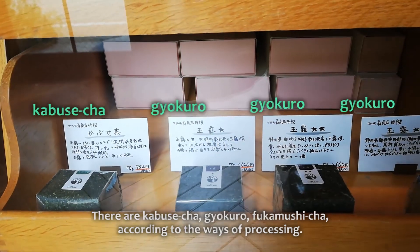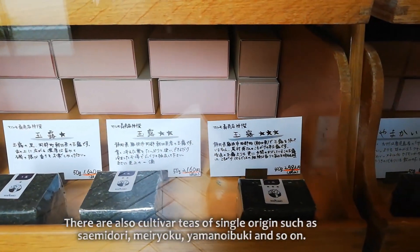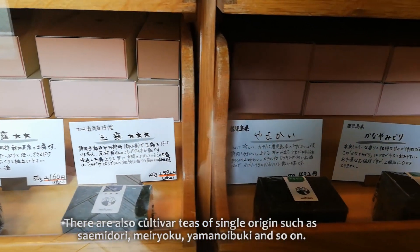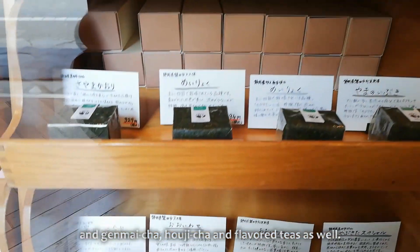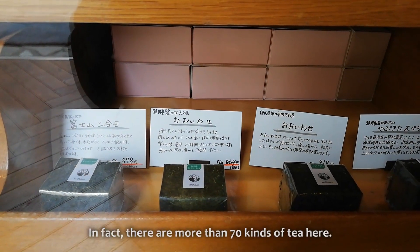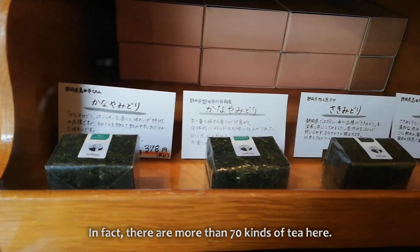There are Kabuse Cha, Gyokuro, and Fukamoshi Cha, according to the ways of processing. There are also cultivar teas of single origin such as Sai Midori, Meiryoku, Yamanoi Buki, and so on. And Genmai Cha, Houji Cha, and flavored teas as well. In fact, there are more than 70 kinds of tea here.